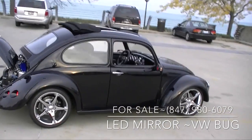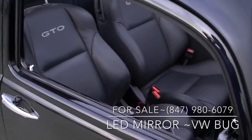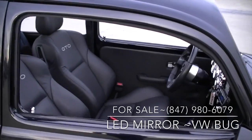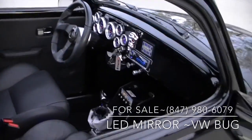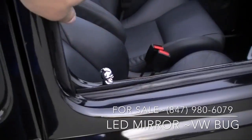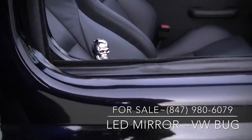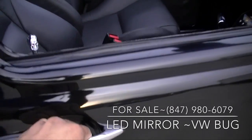You can wire them to a switch and make them move left, right, up, and down. They actually have a heating element inside. I'm not going to drive a show car in the winter, but if you plan on doing it, it'll melt the ice. They're brand new mirrors with brand new LED and brand new housing.